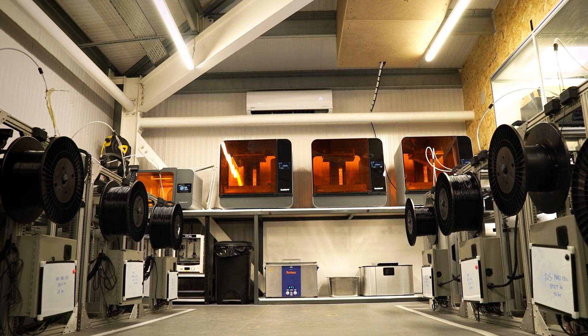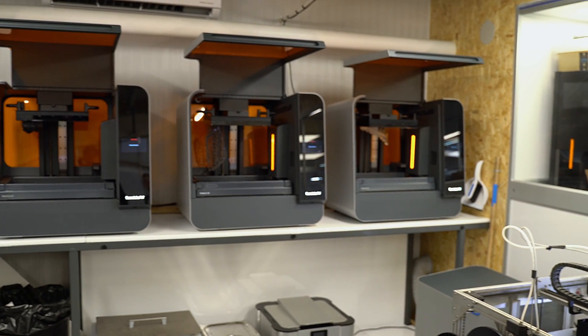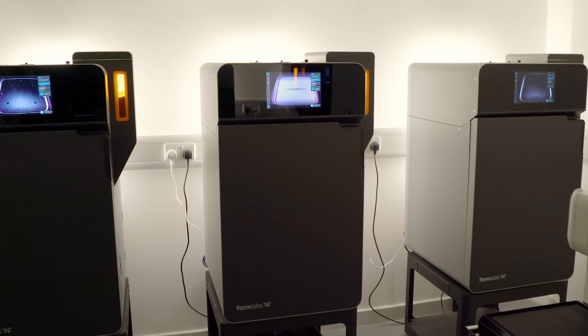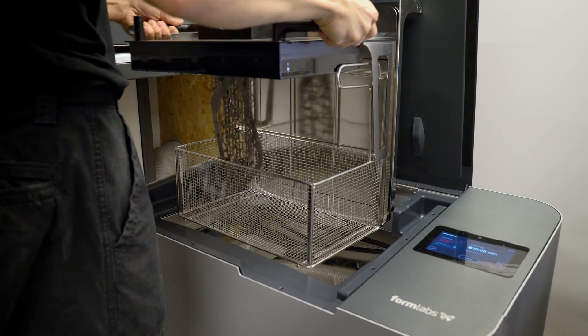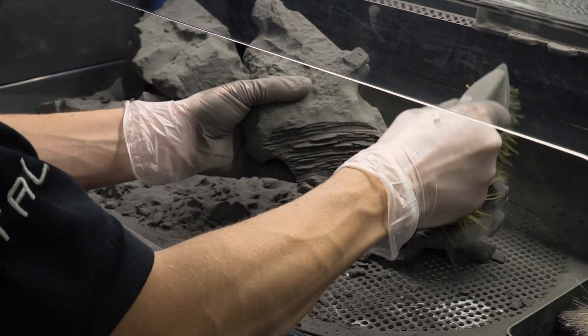Today we have a whole 3D printing department. We have large format FDMs, Formlabs 3Ls, a Form 2, and Fuse Ones. In terms of capacity on all those printers, pretty much since day one they've run 100%, 24/7.